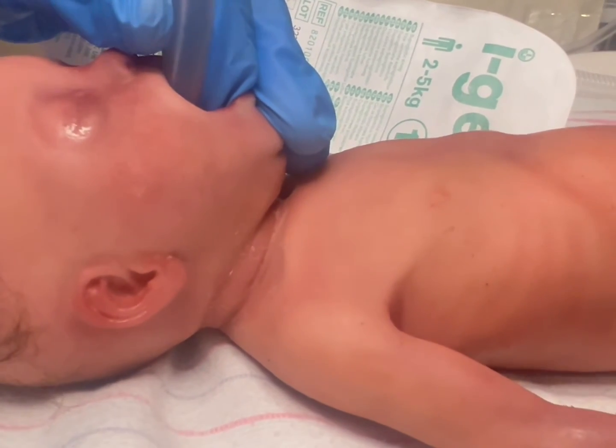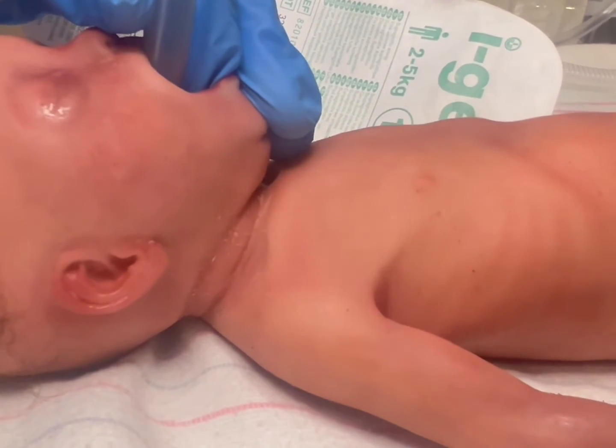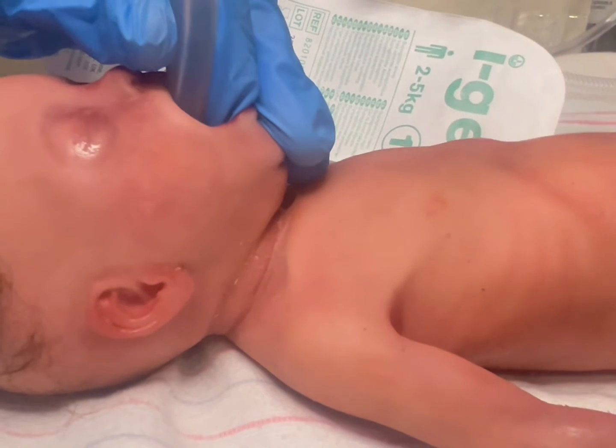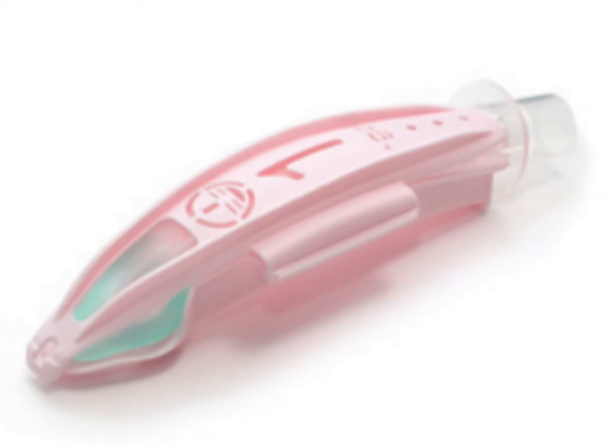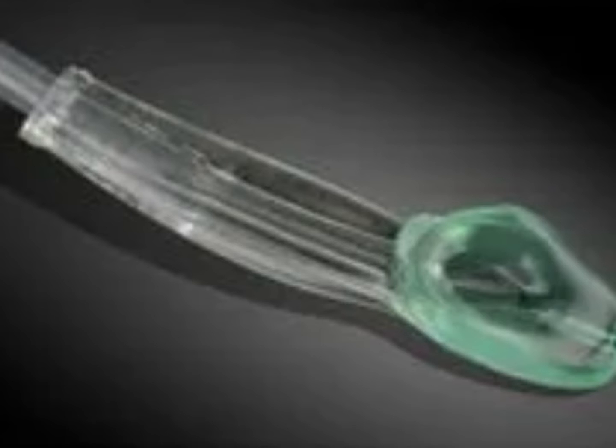In other words, bypass the use of a face mask and go directly to a supraglottic airway. The specific supraglottic airway I will demonstrate today is the neonatal iGEL. The iGEL is manufactured by Intersurgical and is made from a medical-grade thermoplastic elastomer.